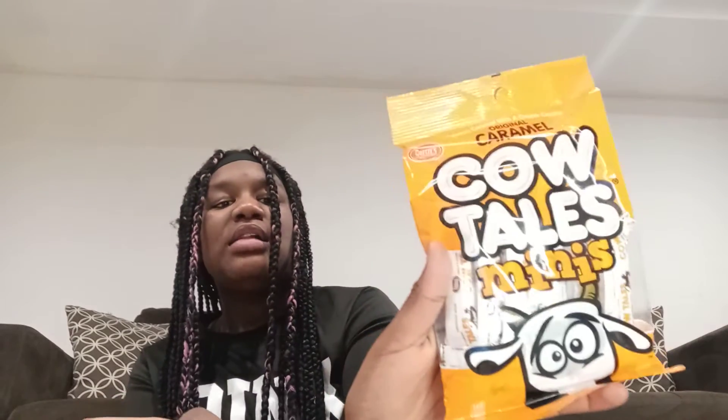Next thing I got — this is for when you do your makeup, so I use this so I can see in the middle; it's all white. Next thing is another Dollar Tree item — some more sticks. Next thing is Cow-Tails minis and another pack of Cow-Tails caramel. Next thing I got is rags — four packs of rags.